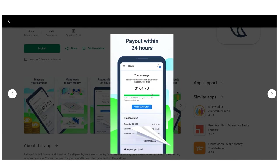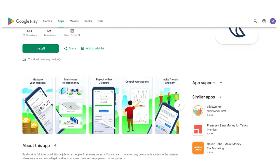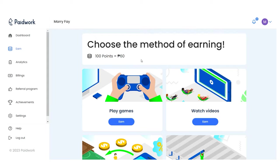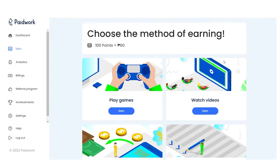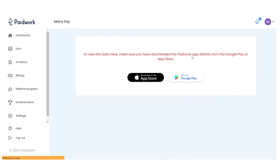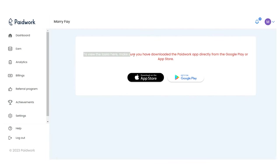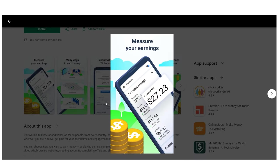After registering, simply click the menu and then click to earn to begin watching videos and earning money. If you choose to watch videos, you might be taken to a page labeled fiber — simply navigate through that page and continue. You might also be prompted to confirm that you are not a robot.